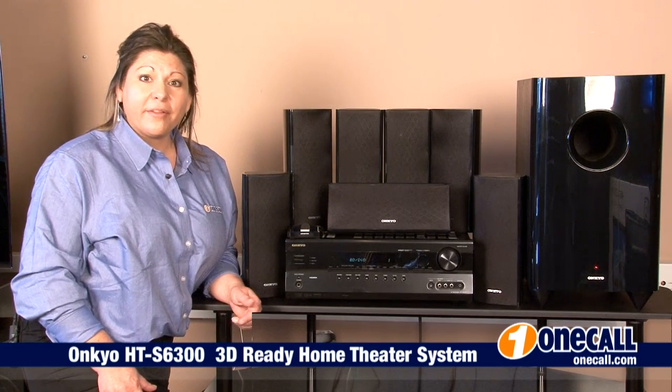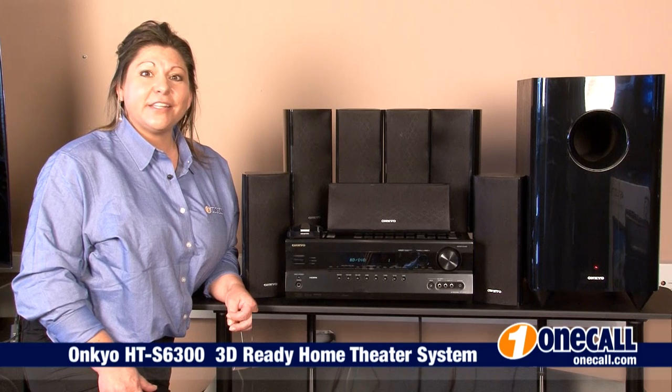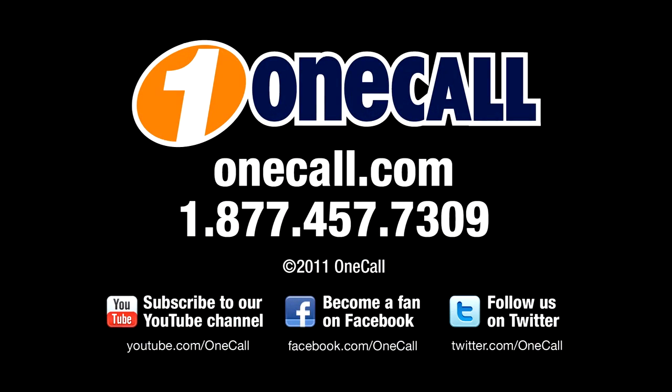If you want to learn more about the Onkyo HTS 6300, please visit our website at OneCall.com or give us a call at 1-877-457-7309. We like to talk to our customers. Thanks for watching.